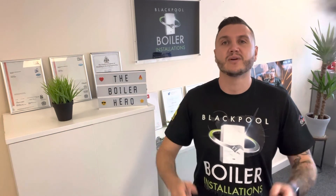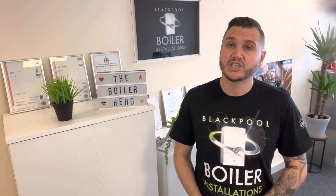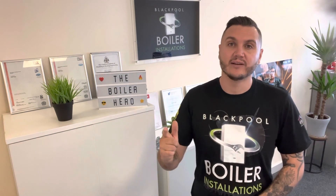So that's our take on service plans. I would certainly say research them — they're a great idea. Your boiler needs checking and your system needs looking after. For more videos like this, check out our website and socials.